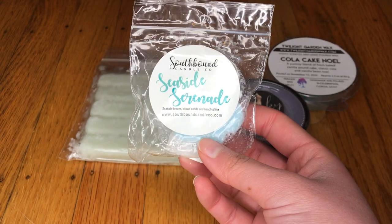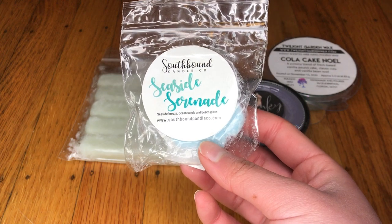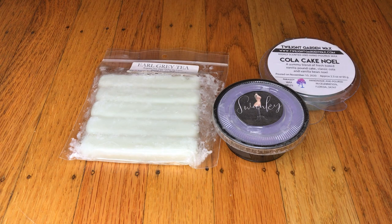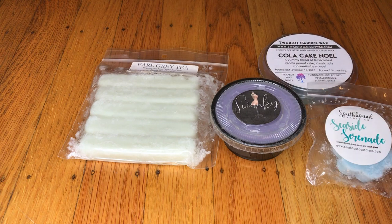The next thing I have here is Seaside Serenade — Seaside Breeze, Ocean Sands, and Beach Grass. I do like ozonic scents. Something fell out — a label. But yeah, this is really nice, a nice little beachy scent.